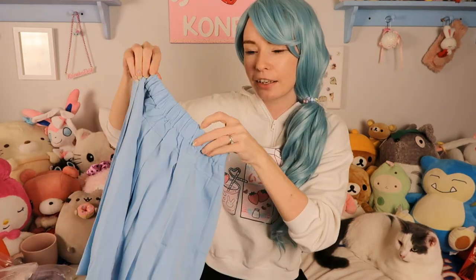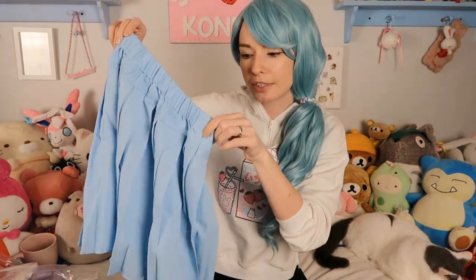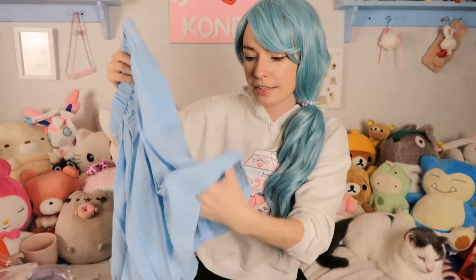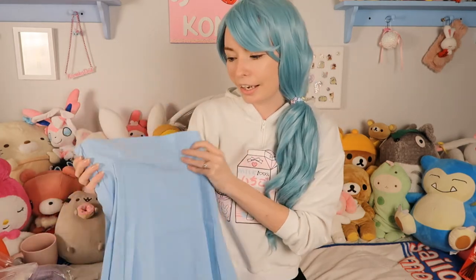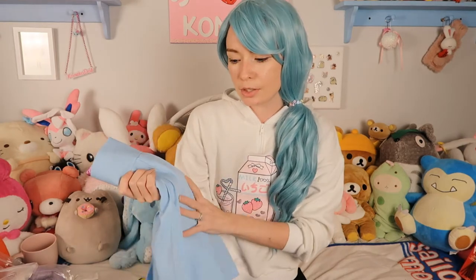It has stretchy material on one side, a zipper down one side, and it also has safety shorts. They are just thin but they add a little bit of extra protection. I won this off the Instagram giveaway that cutiekill.official was hosting — I will link their Instagram and their website down below. I am so happy that I have another pastel skirt to add to the collection. I have a white one also from the same shop and I really love this pastel blue one.